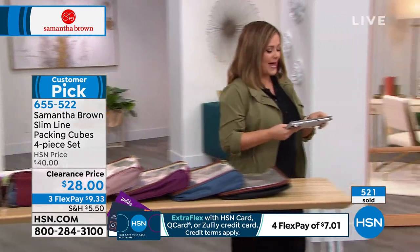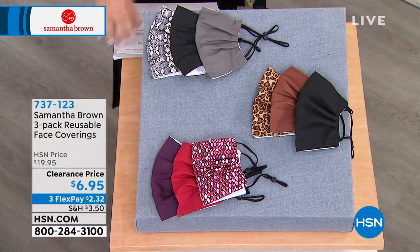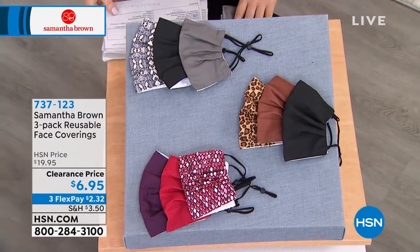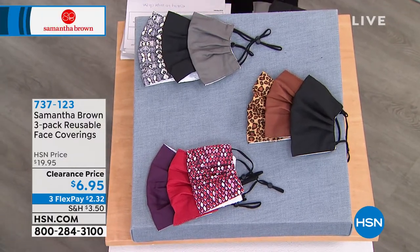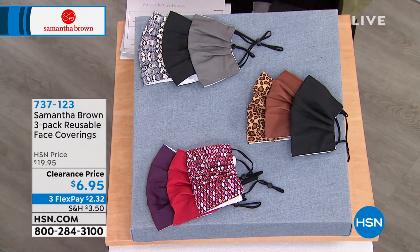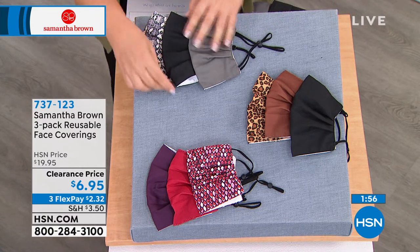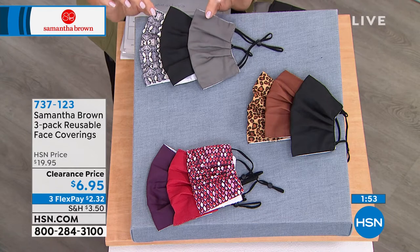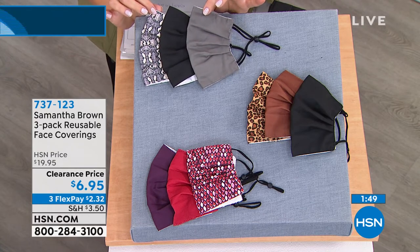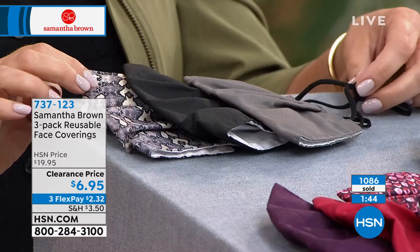Let's talk about these masks — we don't have time for a full presentation, but 1,000 are gone already. More and more places are requiring them, and unfortunately this is not going away anytime soon. You just feel a little better in crowded spaces with a face covering. We can't cure anything at HSN, but we can make you feel better. If you've got to wear them, you might as well have a lot of them, and they might as well look really cute. These are double-layered, adjustable on the nose and ear.